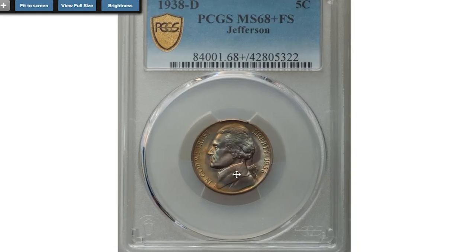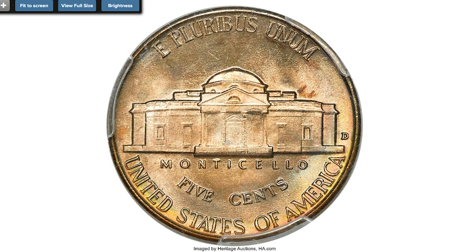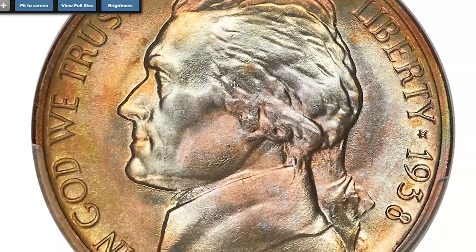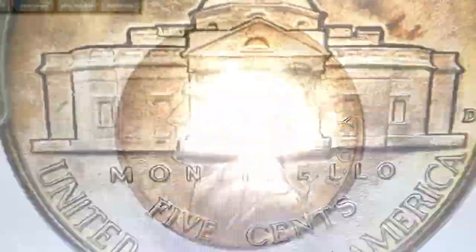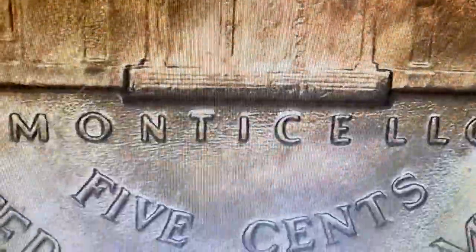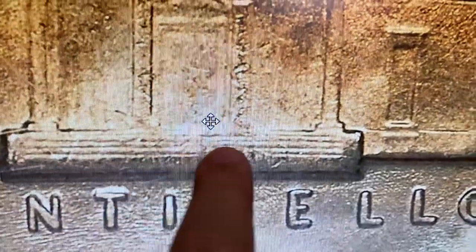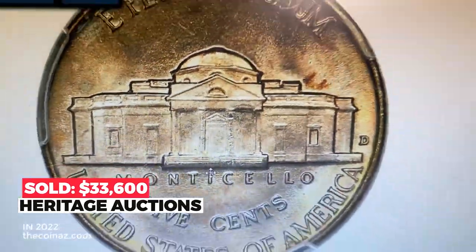Starting with this beautifully toned 1938 Jefferson Nickel graded MS68+ FS by PCGS. FS stands for Full Steps — a term applied to a Jefferson five-cent piece when five or six steps of Monticello are present. This first-year Denver issue is highly sought after in high grade, but Full Steps examples are scarce finer than MS66 and rare in MS68. This is the sole coin graded MS68 Full Steps at PCGS, making it the single finest certified at the service. Pristine lustrous surfaces yield dusky amber-gold toning with iridescent wisps throughout, and delineation of five steps is visible under close inspection. The splendid gem sold for $33,600 on July 15th, 2022.